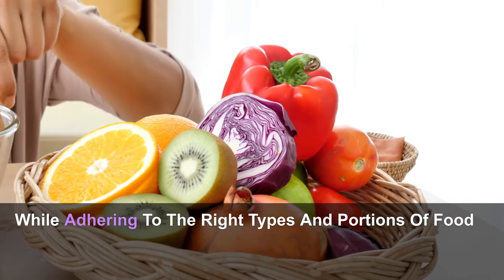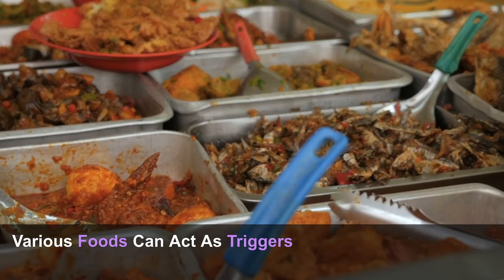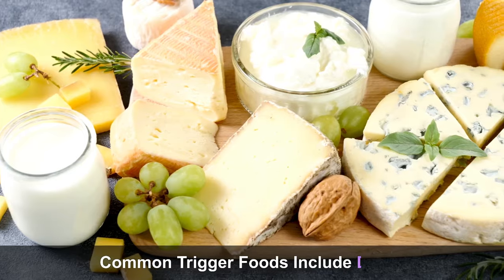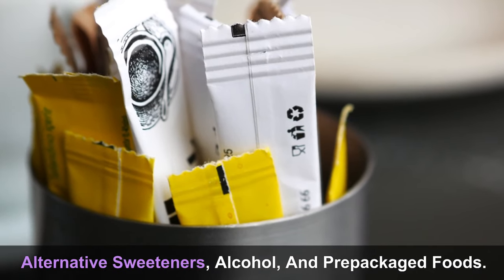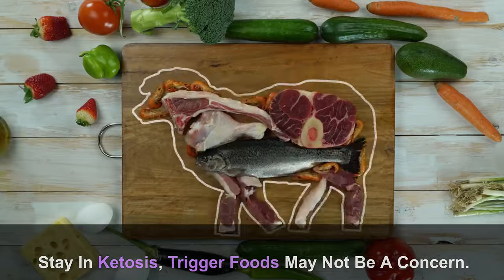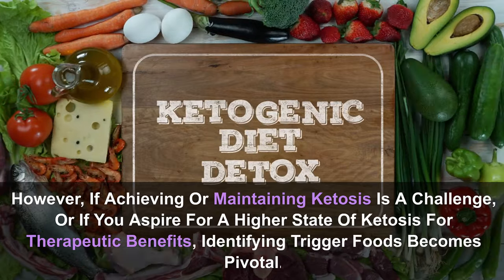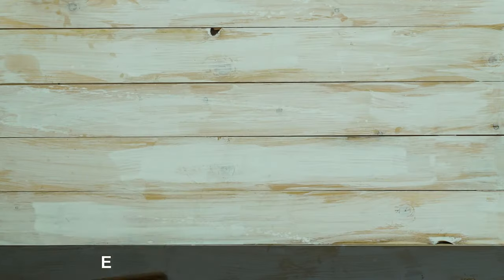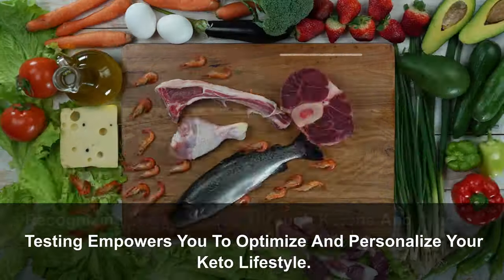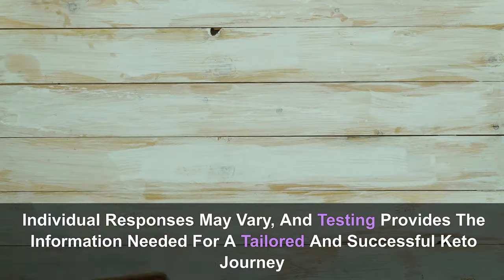Bio-individuality is gaining prominence in the realm of ketogenic diets, emphasizing the significance of tailoring your keto plan based on your unique responses to specific foods. Various foods can act as triggers, causing ketone dips or glucose spikes for some individuals but not for others. Common trigger foods include dairy, alternative sweeteners, alcohol, and prepackaged foods. If achieving or maintaining ketosis is a challenge, identifying trigger foods becomes pivotal. Recognizing trigger foods through ketone and glucose testing empowers you to optimize and personalize your keto lifestyle.